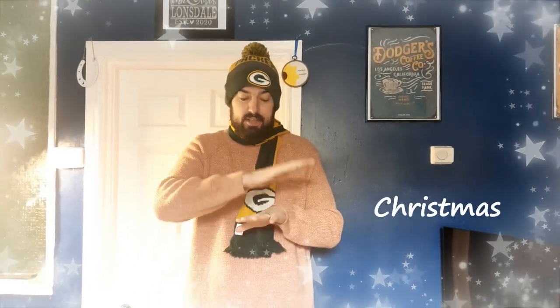Hello everyone. Here at Burton Street we thought we'd help you celebrate the Christmas period with some festive signs. We're going to do some Makatons for Christmas, and the first sign is the sign for Christmas.